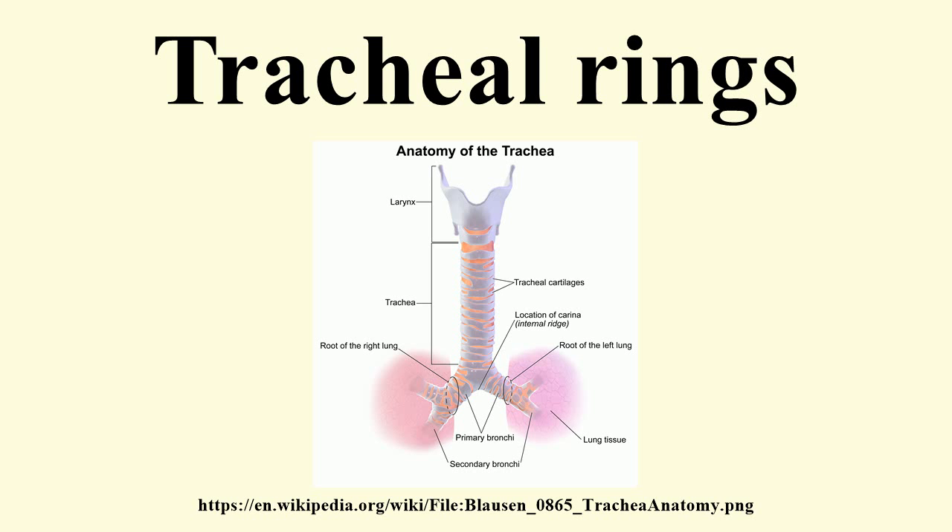They are highly elastic, but may become calcified in advanced life. The peculiar tracheal cartilages are the first and the last.